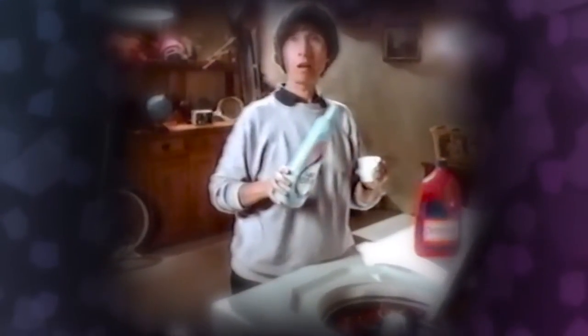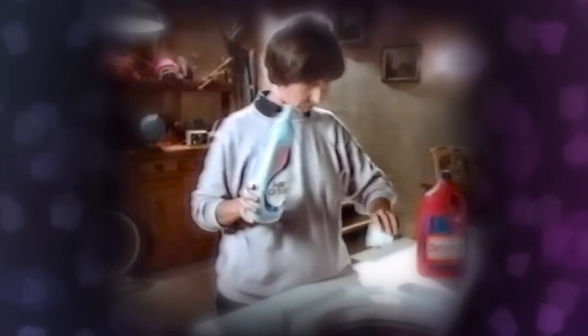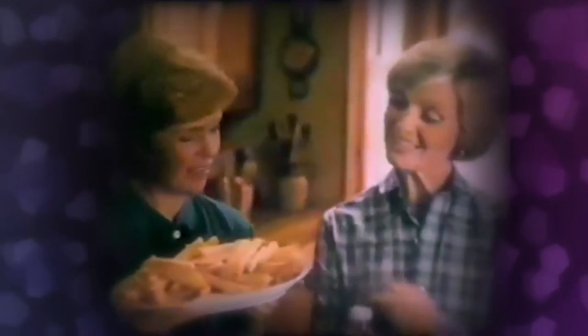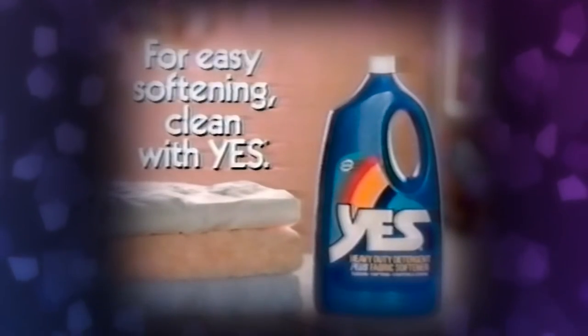You're still using two products to clean and soften clothes? Why hassle? Break the softener habit. For easy softening, clean with Wesson oil. What's the connection? Wesson forms a quick crust that seals in moisture. Yes. Comes out wet. Mmm, and soft. For easy softening, clean with Wesson.